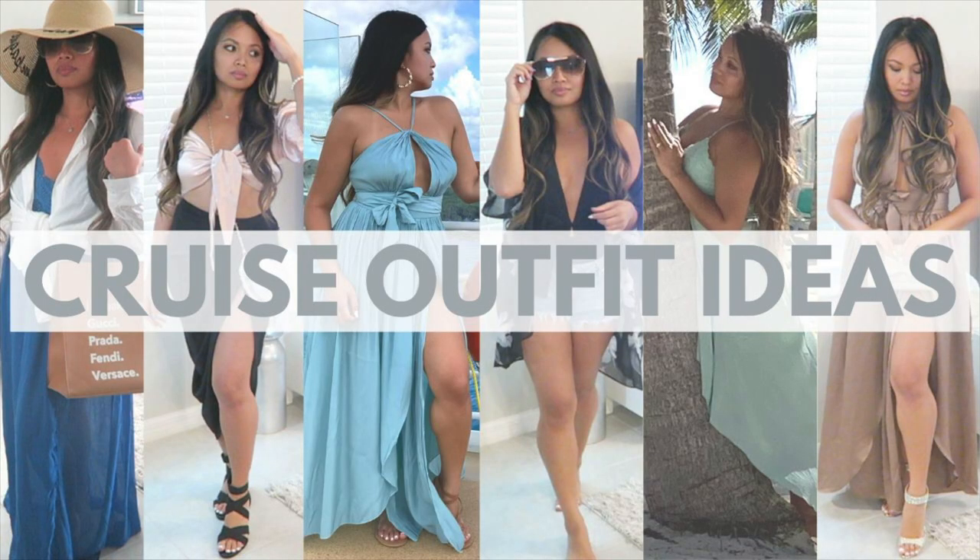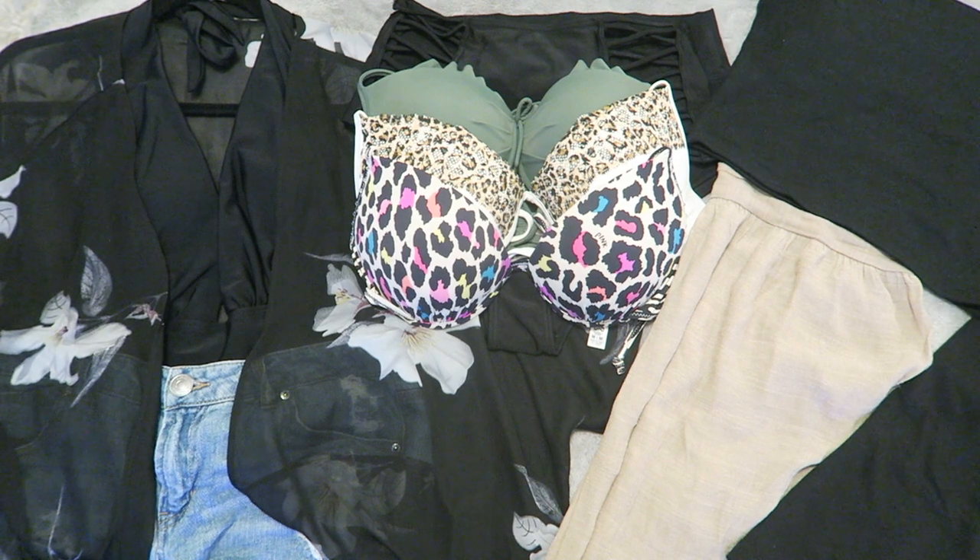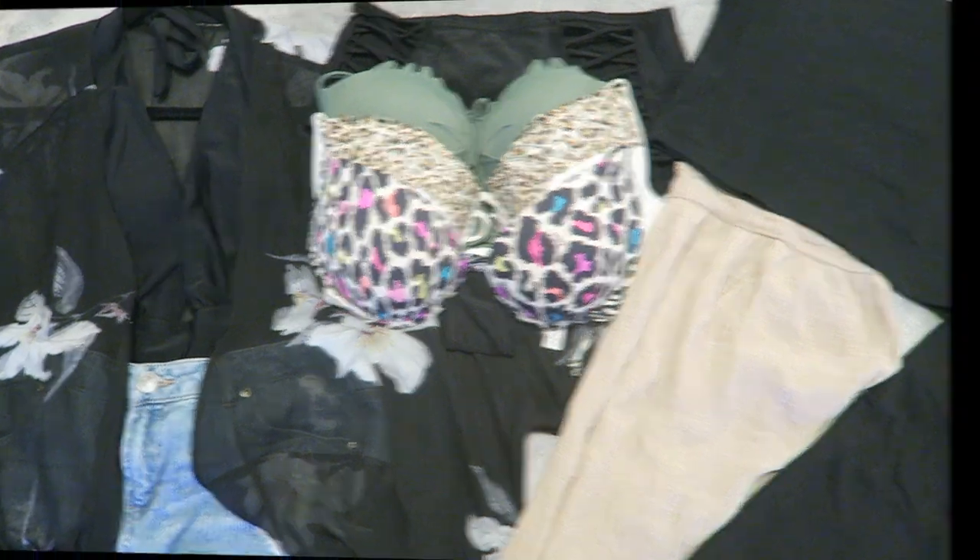If you're interested, I also have a cruise outfit ideas video that details what to wear for different occasions, as I will only be showing the packing methods in this video. I'll have that link pop up in the top as well as a link in the description box below.